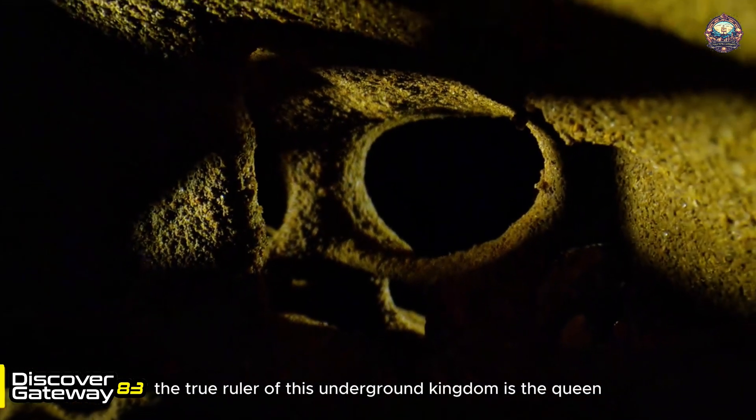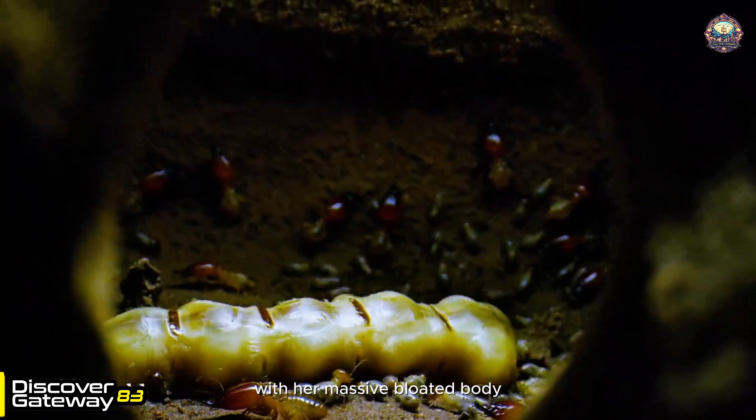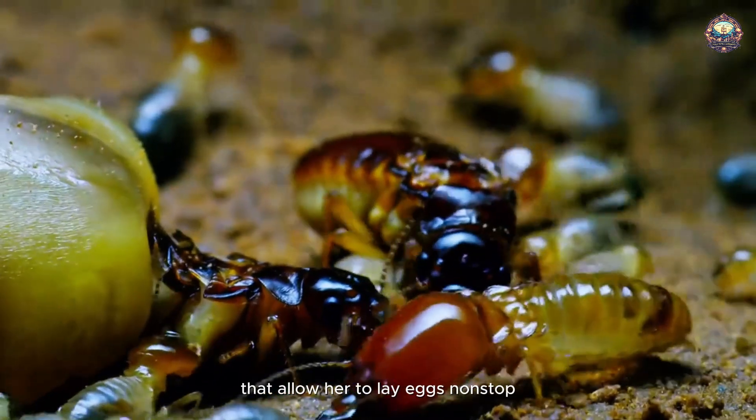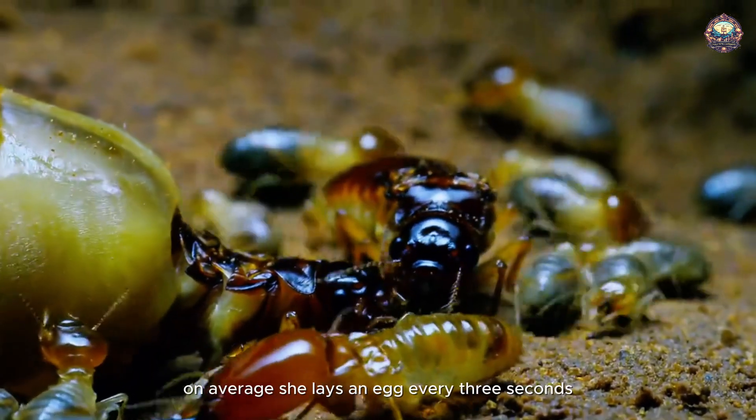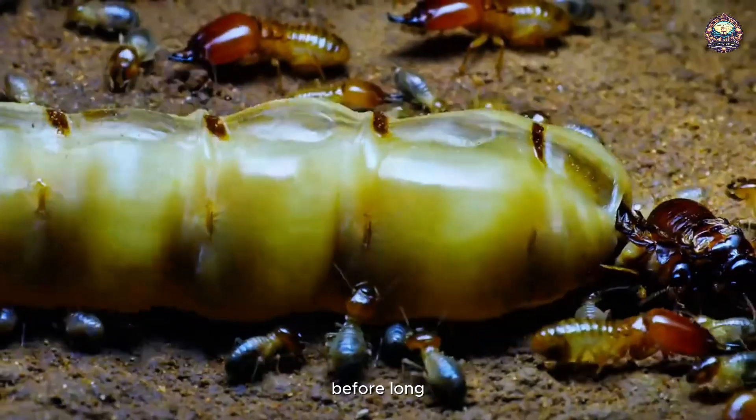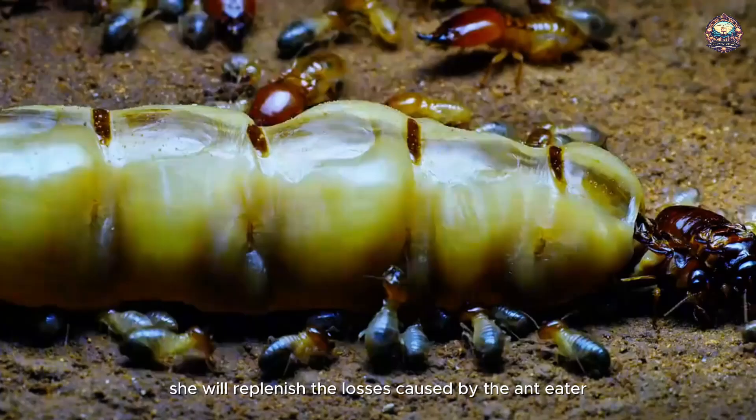The true ruler of this underground kingdom is the queen, with her massive, bloated body housing enormous ovaries that allow her to lay eggs non-stop. On average, she lays an egg every three seconds. Before long, she will replenish the losses caused by the anteater.